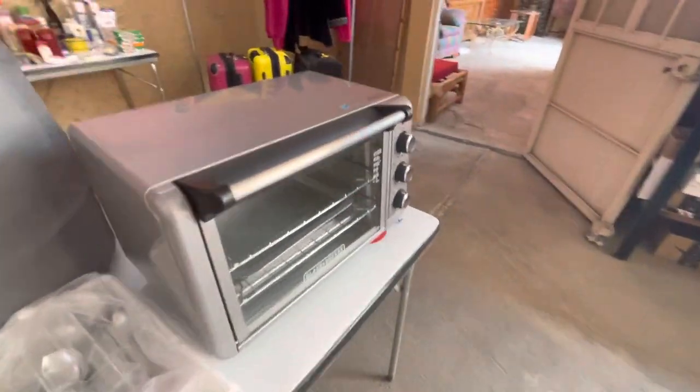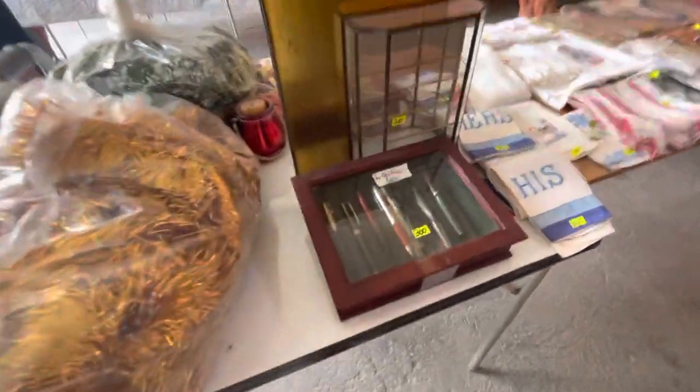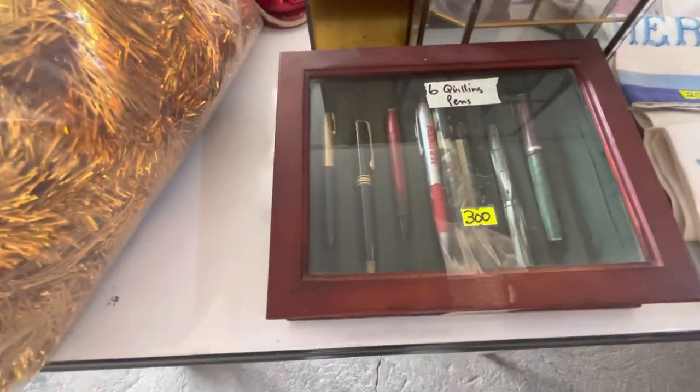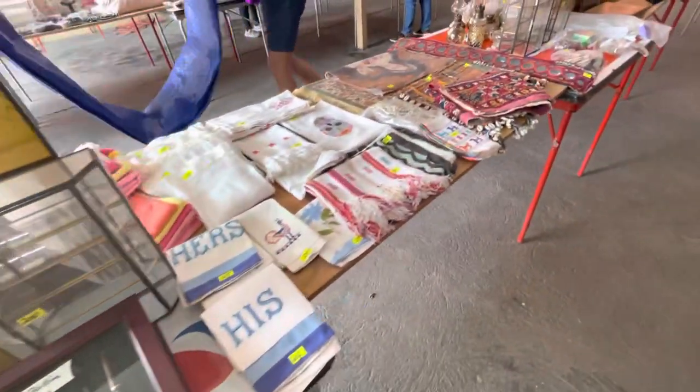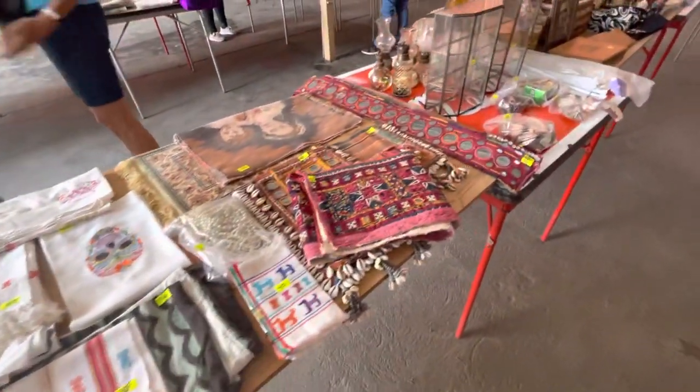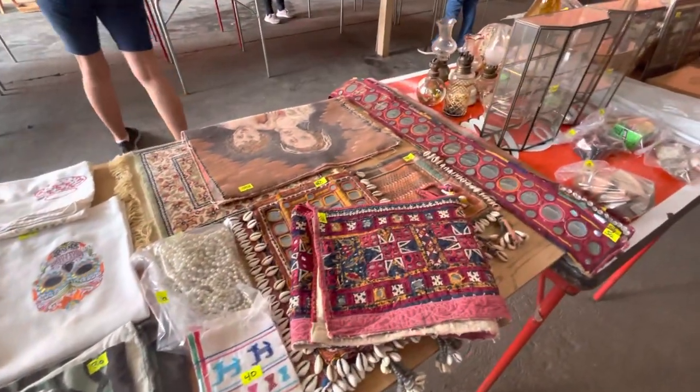Here's a toaster oven. Look at the things here — look at the ink pens, old ink pens. I bet some of them are fountain pens. Here's napkins and things and handkerchiefs — just all kinds of different things.